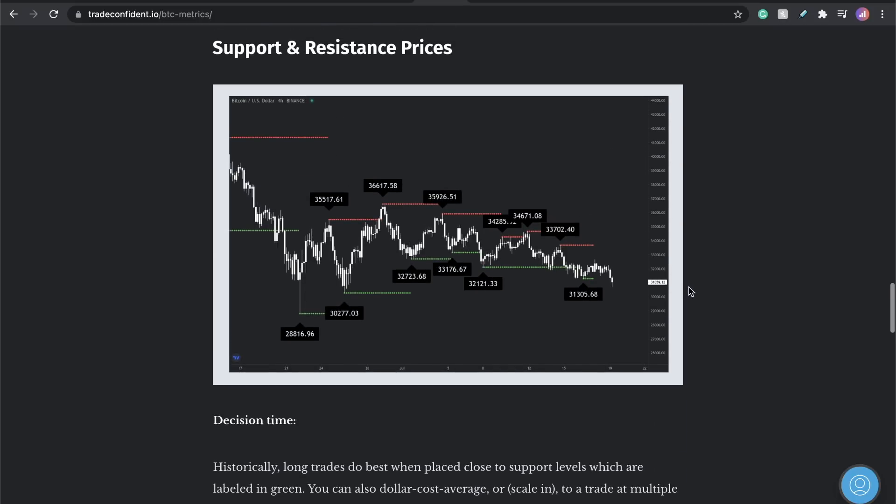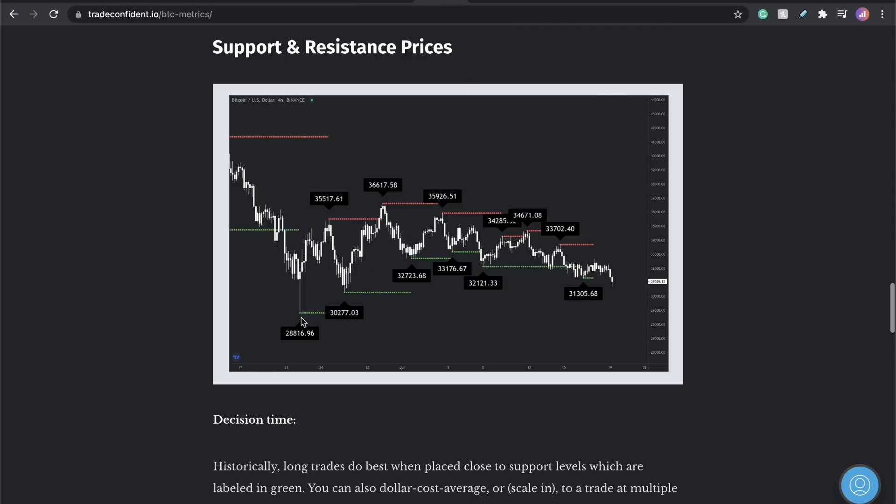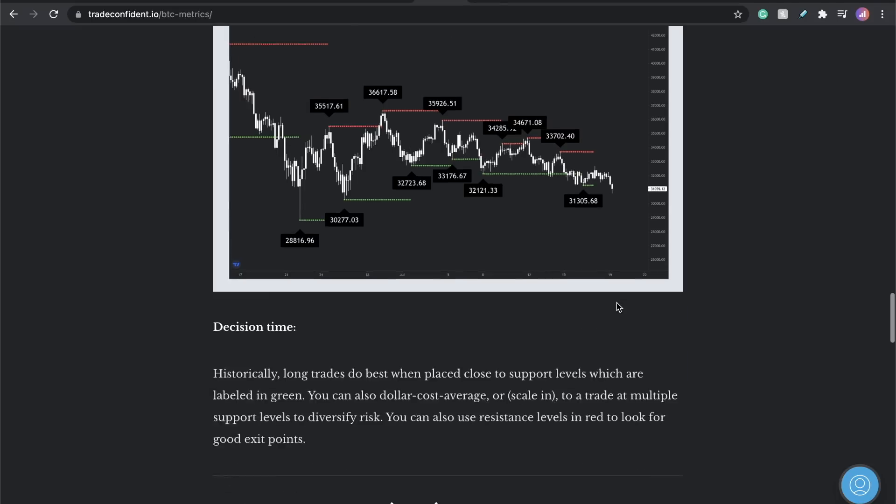Let me bounce through these and go through the breaking news today, which is going to show you guys what the whales are doing. With support in here, again 30,277 — let's pull this — 30,000. Look at this support right here. 28,000. We've already broken that, so we need to be looking at the 28,000 mark. There you go, visually on the chart. This is where we're currently pretty much sitting. Watch for this to update in the next few days.